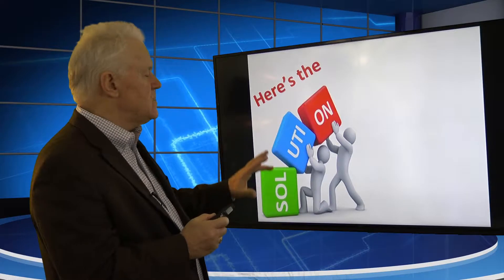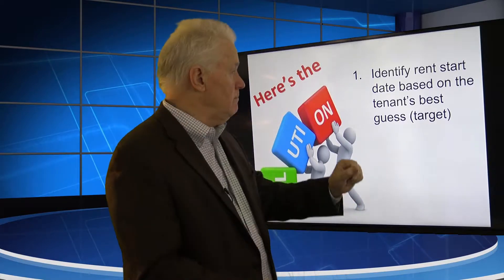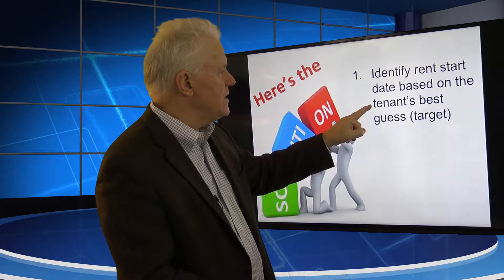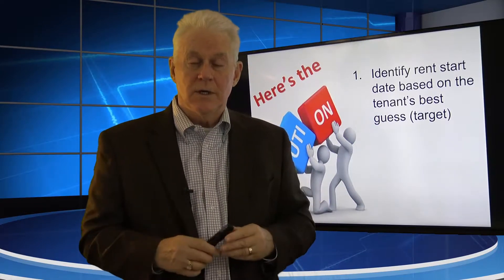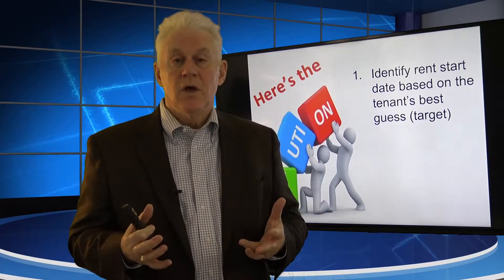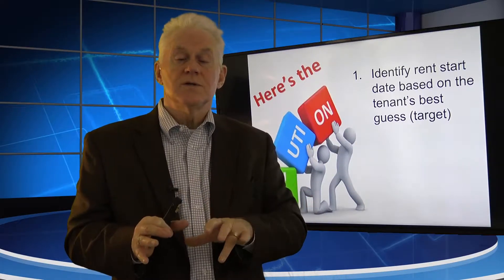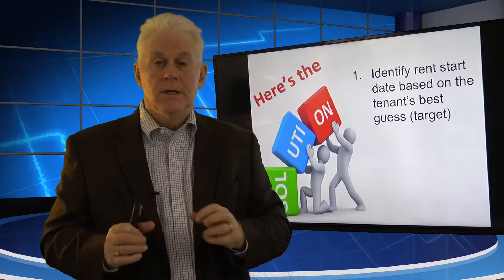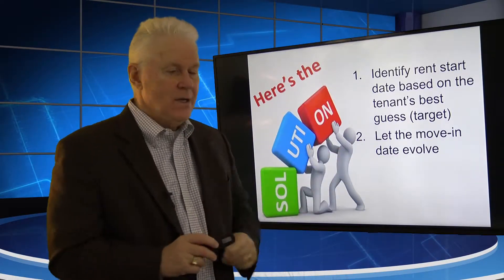We know other property managers who wrestle with that too. So let's look at some solutions and see if we can do it a better way. What we did for 25 years: we identified a rent start date based on the tenant's best guess — in other words, it's a target date. We would say in our rental agreements and in our negotiating with the tenant, your target date is June 1st. So we're going to start this lease on June 1st and the rent is going to start June 1st, and we would lock that in. We would not change that based on their move-in date — we would let the move-in date evolve.